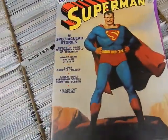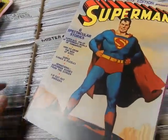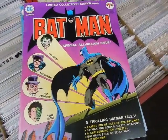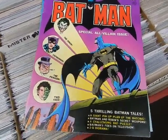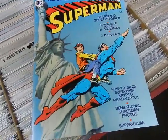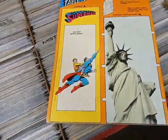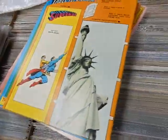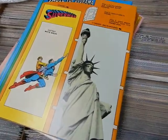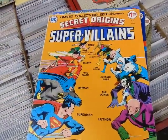C31 — Superman: How to Draw the Man of Steel, super games and puzzles, 3D cut-out diorama. C37 — Batman — five thrilling Batman tales, tabletop diorama. C38 — Superman — tabletop diorama. You could buy these and cut them up for extra fun — that person missed out on that fun. C39 — Secret Origins of Super Villains — plus a giant two-page pinup of the villains you love to hate.